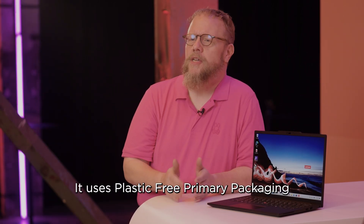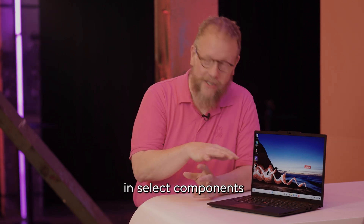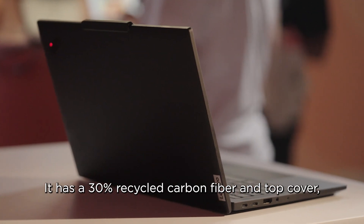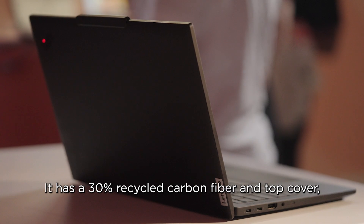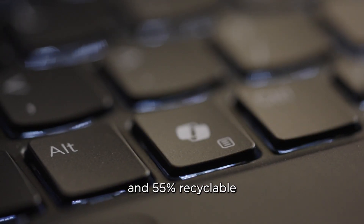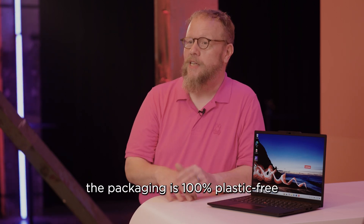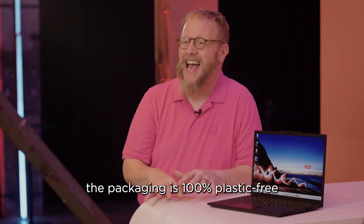In the area of sustainability, it uses post-consumer content or PCC plastics in select components throughout the system. It has 30% recycled carbon fiber in the top cover, 90% magnesium in the keyboard frame, and 55% recycled aluminum in the bottom cover. And to top it all off, the packaging is 100% plastic free and recyclable.